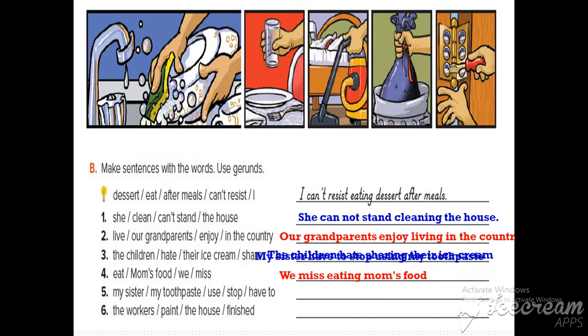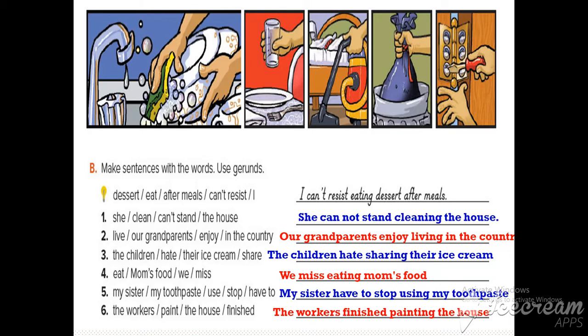Number five: my sister has to stop using my toothbrush. The verb is 'stop' and the gerund is 'using.' The last sentence: the workers finished painting the house. The verb is 'finished' and the gerund is 'painting.'